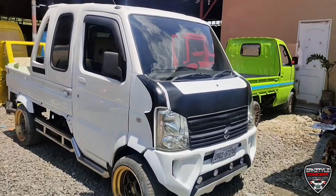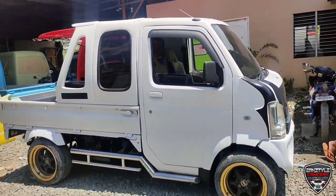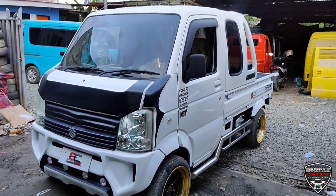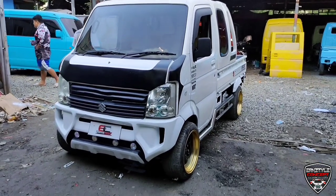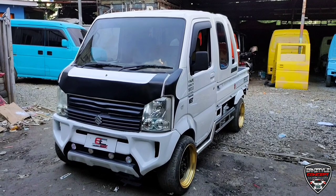Ito po yung bagong release na unit namin mga ka-idol — Suzuki DA63. Customize na po yan mga ka-idol. Makikita nyo po yung kanyang bumper — customize bumper na po yan. Pati yung kanyang headlight. Tapos may grill din siya.